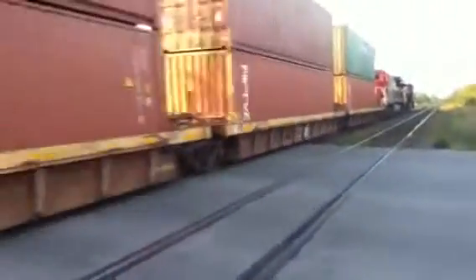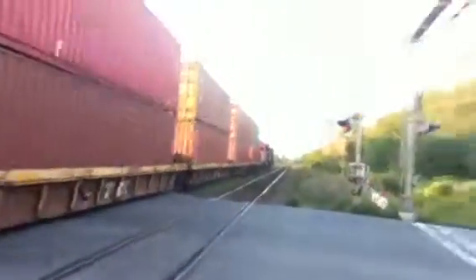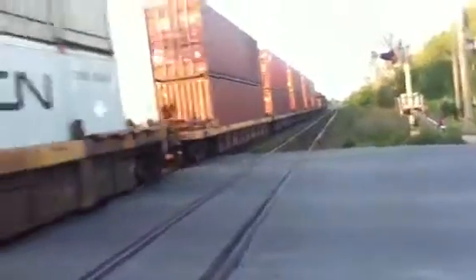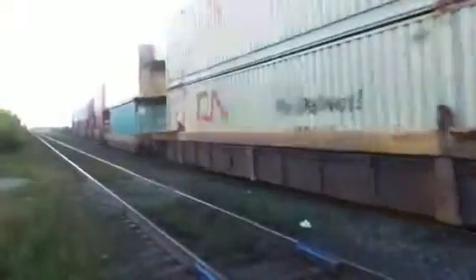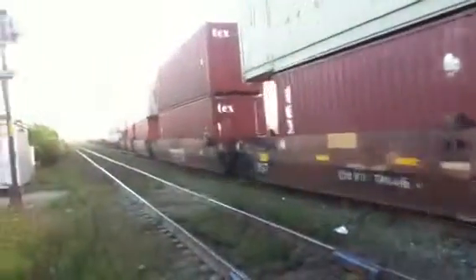I believe they said this is 111 or 115, not sure. Damn, he picked up speed fast. He's actually coming out of the yard faster than expected.